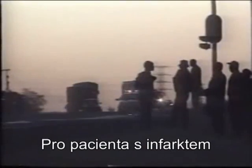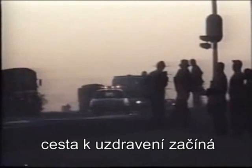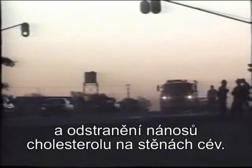For this heart attack victim, the road to recovery is a lengthy one. First, he will be subjected to chemical drugs designed to thin the blood, reduce the level of cholesterol, and break up the cholesterol depositories on the walls of his blood vessels.